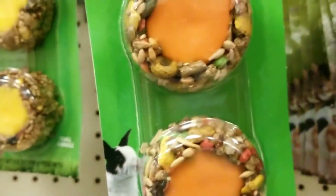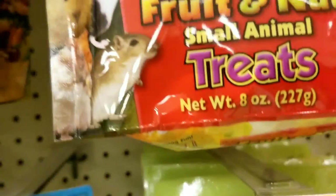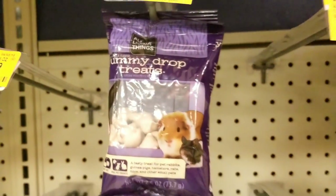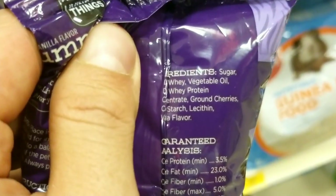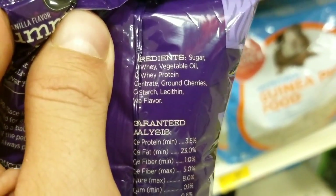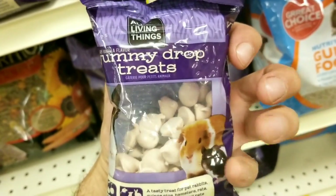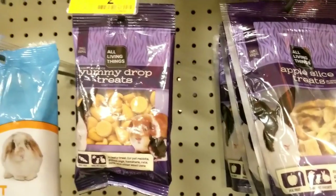Look at the Yo-Cups — same thing: ground corn, there's gelatin in there, peanut pieces, yogurt powder, artificial colors, chemicals. They don't need all this stuff, all this sweet stuff. These yummy drops — look at the sugar, whey, vegetable oil. Whey is milk proteins, from milk. It's just totally unnecessary for them to have all this sugar and oil and stuff.